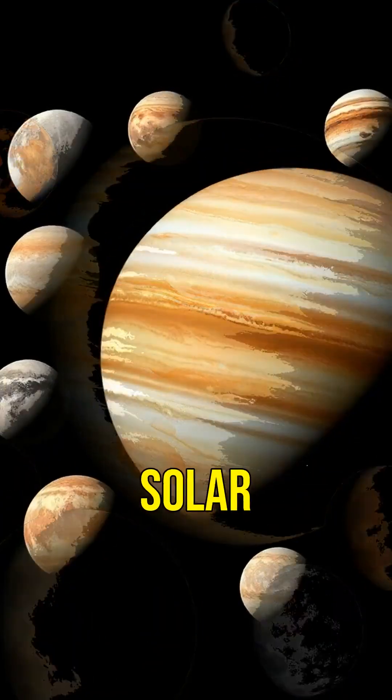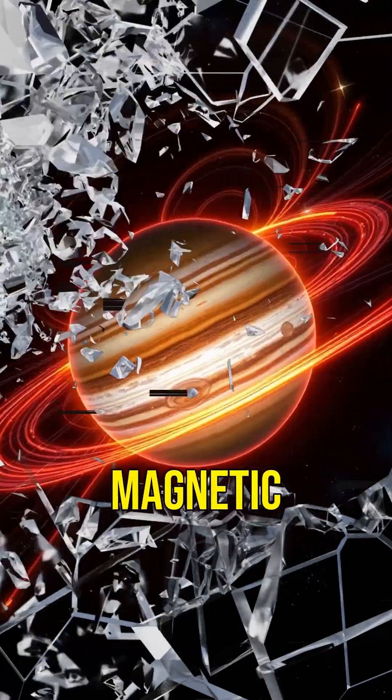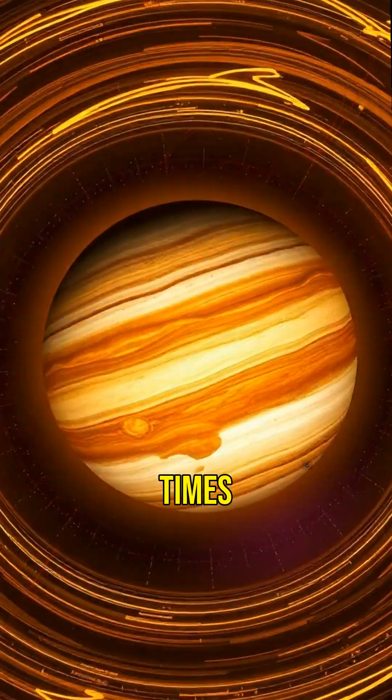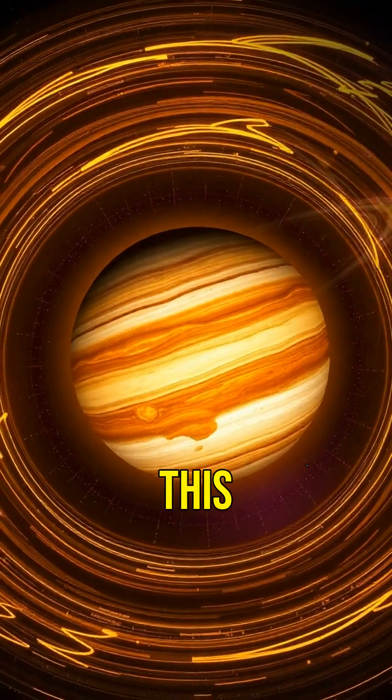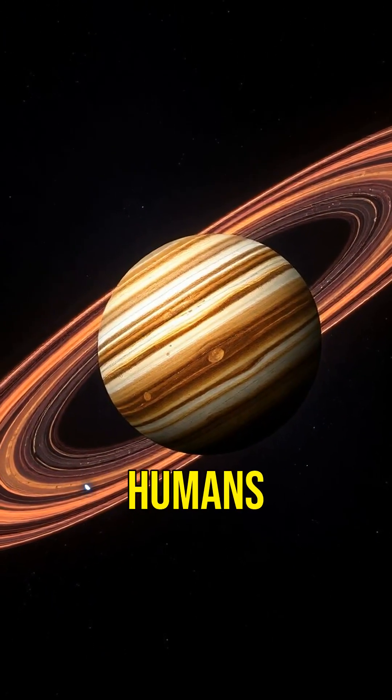Ganymede is the largest moon in the solar system, even bigger than the planet Mercury. Jupiter's magnetic field is 20,000 times stronger than Earth's. This powerful field creates intense radiation belts that can be deadly to spacecraft and humans.